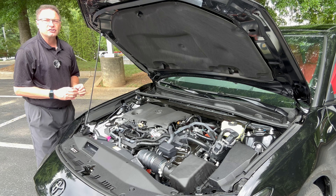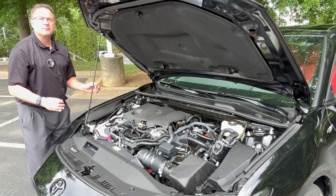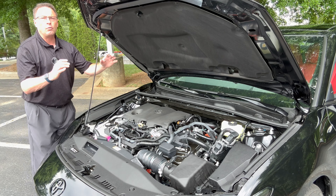In 2025, all Camry trim levels are hybrids, meaning they have a 2.5-liter four-cylinder engine combined with either one or two electric motors to give you a lot more power. Front-wheel drive gives you 225 horsepower, or you can get all-wheel drive at 232 horsepower. It's swift acceleration, great handling, and the suspension has been redesigned along with steering response. Look for great MPG: 47 combined, 48 city, 47 highway.